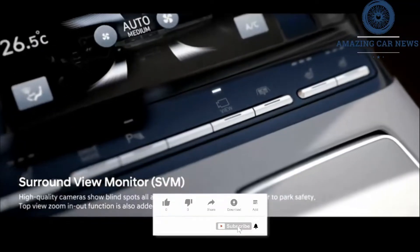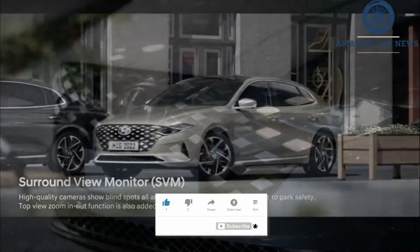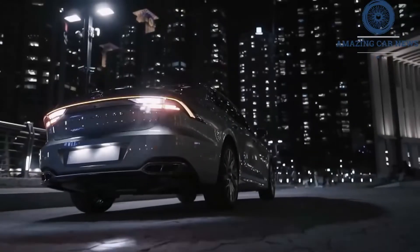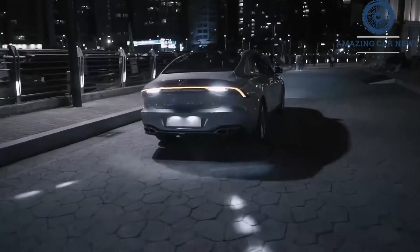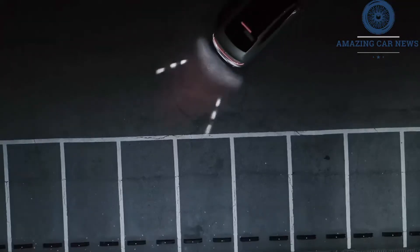Like its little sibling the Sonata, the Azera's restyling is fashionable, with a few daring design touches including the diamond pattern on the front grille. These diamonds are said to light up using a similar illuminated chrome treatment as the headlight trim on the Sonata.